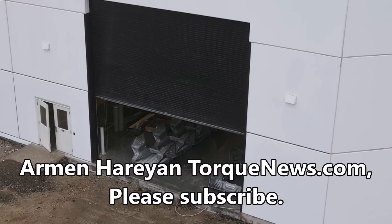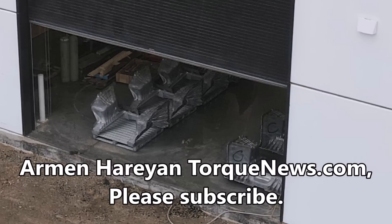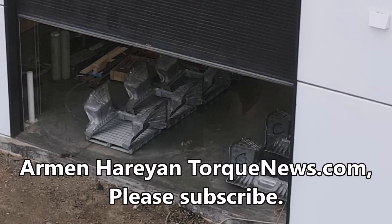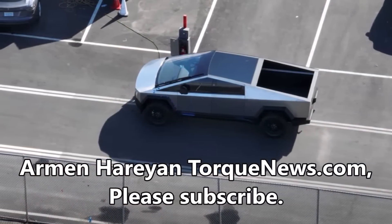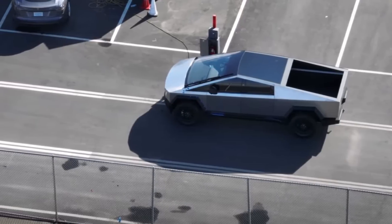Tesla Cybertruck front castings have been spotted at Giga Texas, showing just how close production of the Cybertruck is for the highly anticipated electric truck from Tesla. The wait for the Tesla Cybertruck has been long and sometimes annoying, but now the truck's arrival is just around the corner.